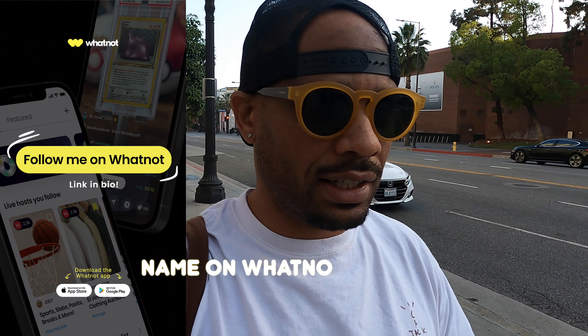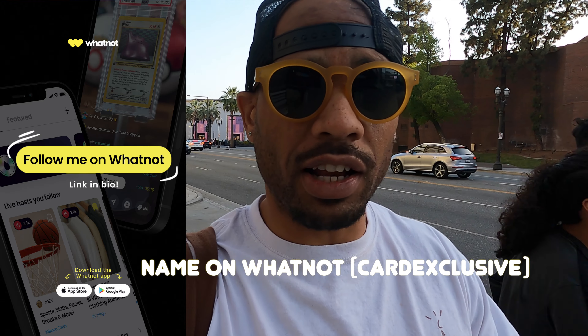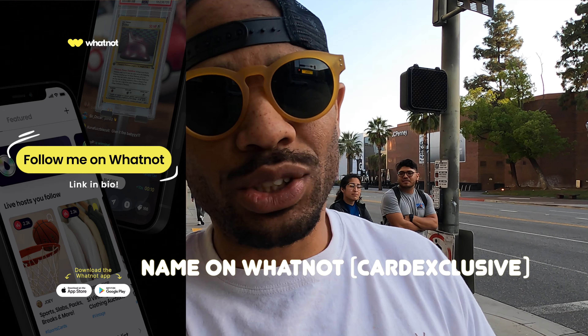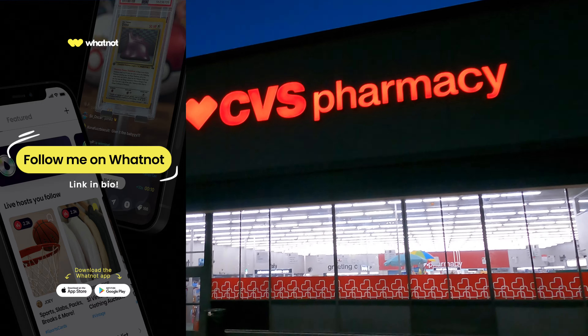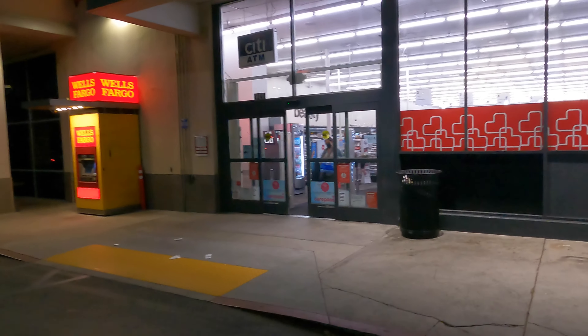Didn't find anything at Barnes and Noble — they had Donruss basketball, some hockey, and a mega box of baseball. We're going back to the lab to bust open a pack and see what we get inside. Remember to follow me on Whatnot if you're not already — we're going to do some pack busting on there too. One more store and then back to the lab. Let's check this CVS.